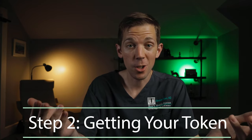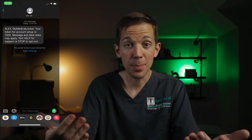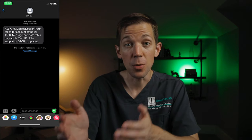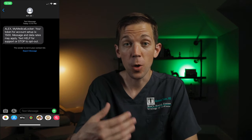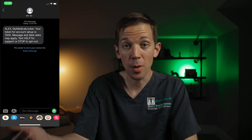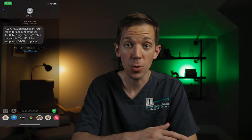Moving on to step two: getting your token. After your personal information has been confirmed, you'll receive a text message that looks like this. Your token is a series of numbers that's unique to you. Our staff will confirm that you've received this and that your number is correct. We'll be using this number in step three, so make sure to memorize it or write it down on a piece of paper that you can refer to later.